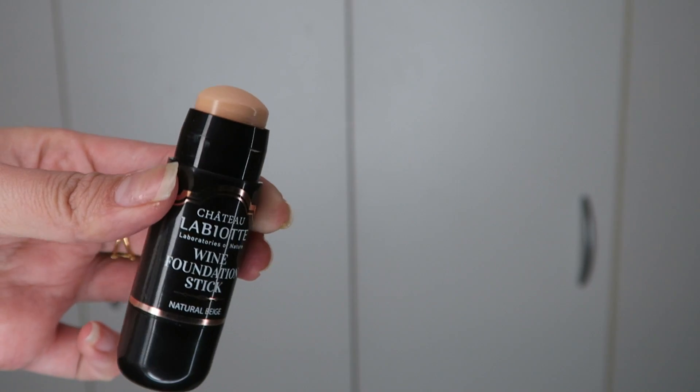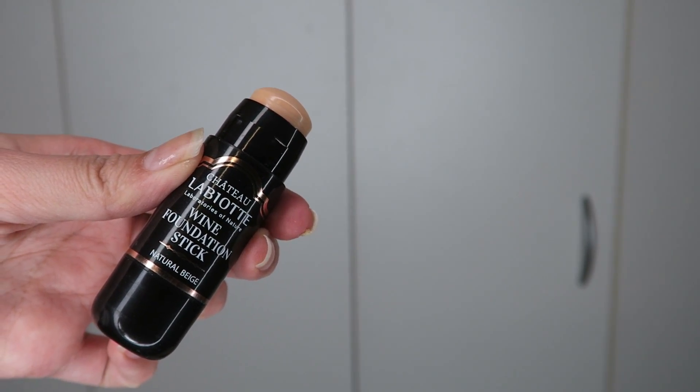It comes in three different shades, and of course I got the darker shade, which is natural beige. The reason I bought this was first the packaging, and second I was wondering whether it smells like wine because it does say it contains wine extract and some grape ingredients. But let me tell you, it doesn't smell like wine at all — there is a floral scent, but it's not strong or overwhelming.